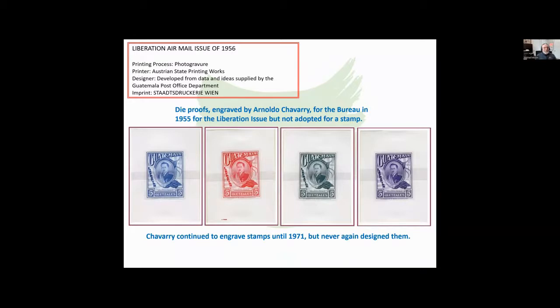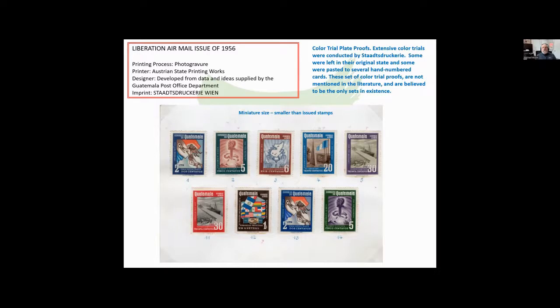Again, that airmail issue of 1956 — here are some dye proofs. These did not come to issue. They were engraved by Arnaldo Chivari but not adopted as stamps. Chivari continued to engrave stamps until 1971, but he stopped designing them. Here we see some color trial plate proofs of that same series, produced by Staatsdruckerei Wien in Vienna. Some are left in their original state; some are pasted to hand-numbered cards. These color trial proofs are not really mentioned in the literature, and these may be the only sets in existence.